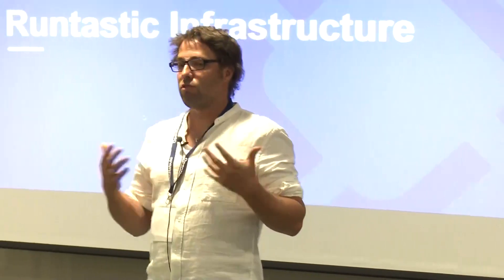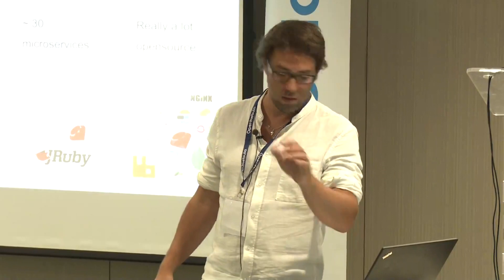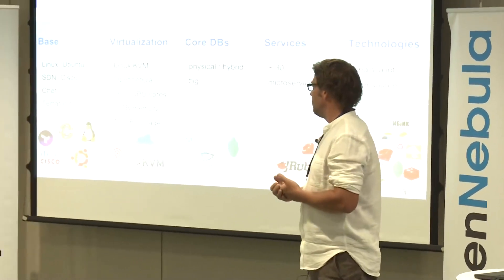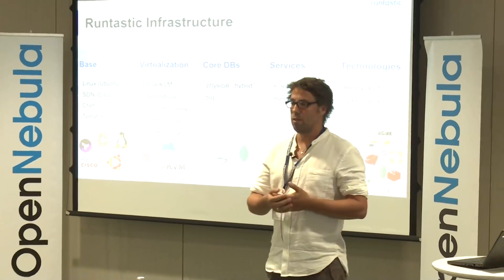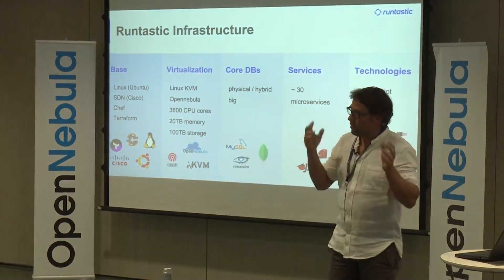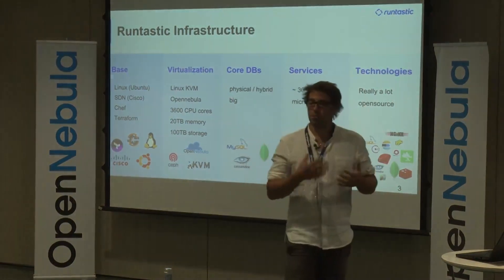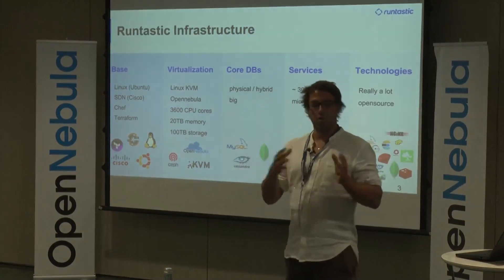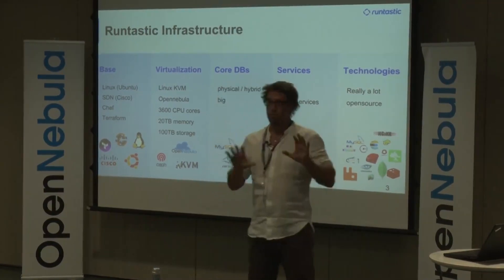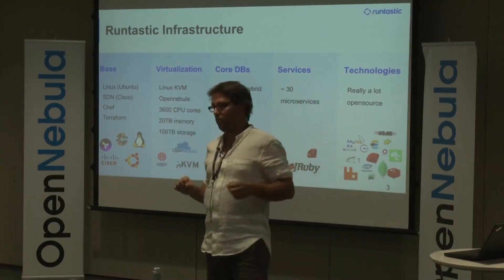A few words about the infrastructure — what are we doing, what does it consist of? Basically, most of the things we run are running on Ubuntu Linux. We have a network, a software-defined network from Cisco — I will come back to that a little bit later. We use Chef for configuring and installing software on our virtual machines and also on our physical machines.